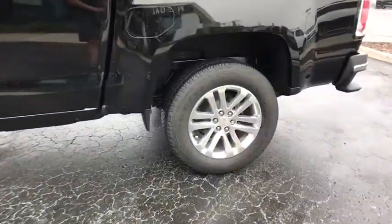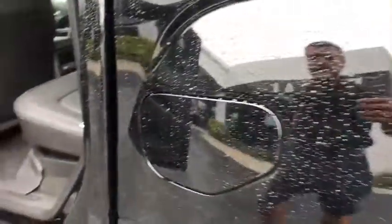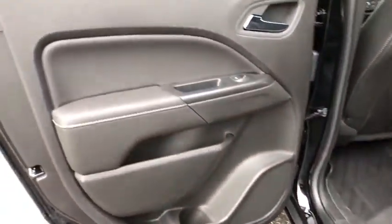Power windows, security system, heated front seats, rear window defroster, tachometer, panic alarm, Sirius satellite radio, remote keyless entry.